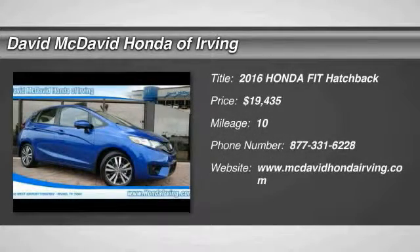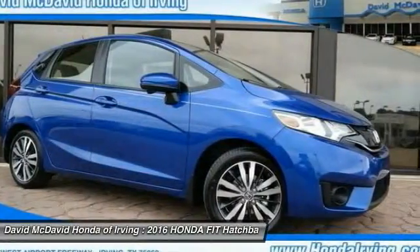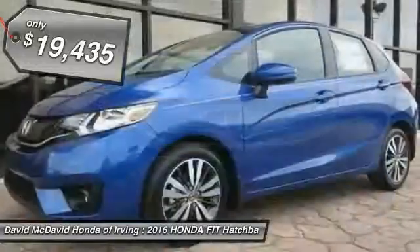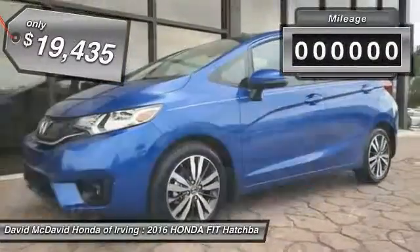2016 FIT. The FIT was engineered to be useful, efficient, and reliable. But its most important attribute is its innate charm and coolness, and is priced below $20,000.